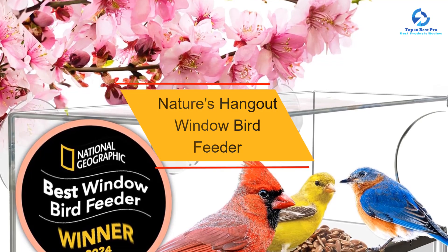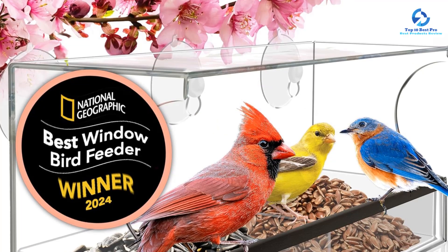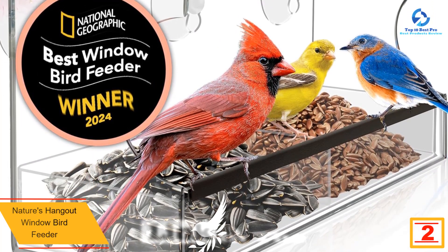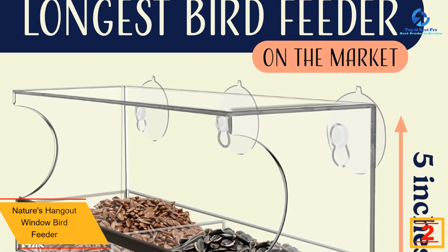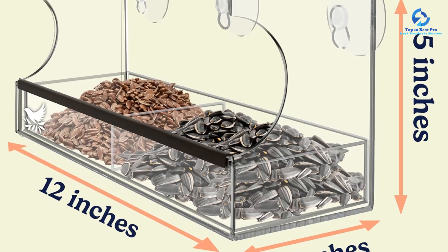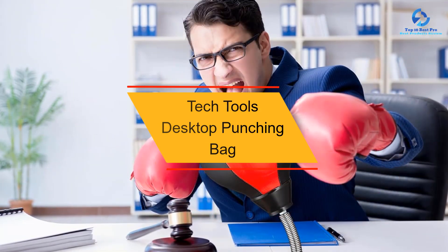At number 2 we have the Nature's Hangout window bird feeder. What's better than gazing out of the window and watching birds make themselves at home? This window bird feeder creates a local hot spot for feathered friends to munch on seeds, and it was one of the best bird feeders we personally tested. It's made out of clear acrylic material so there's nothing in the way of an unhampered view.